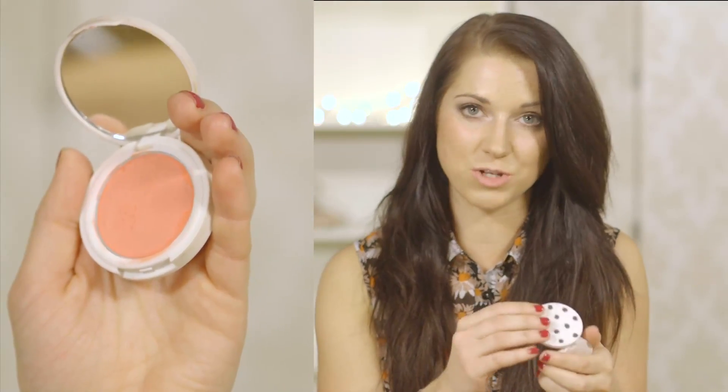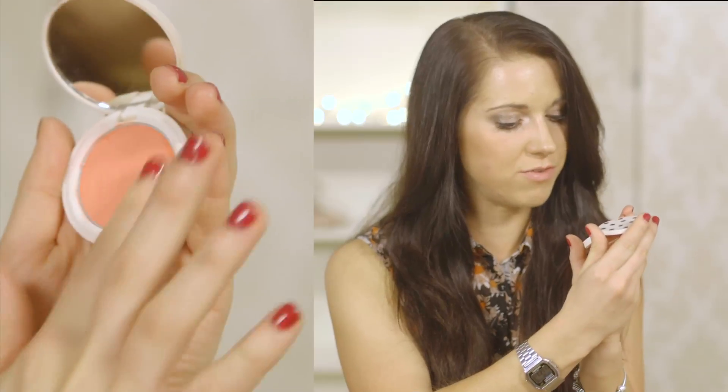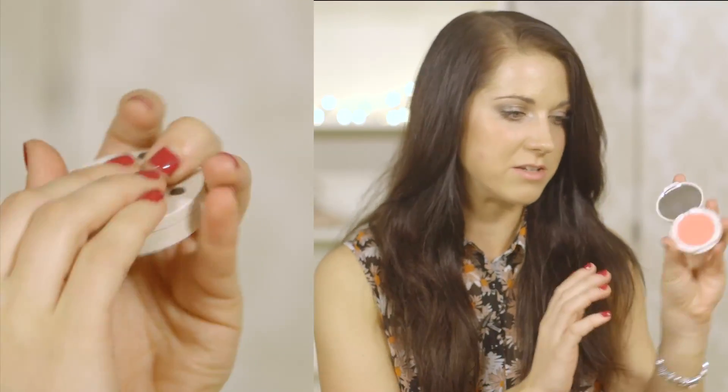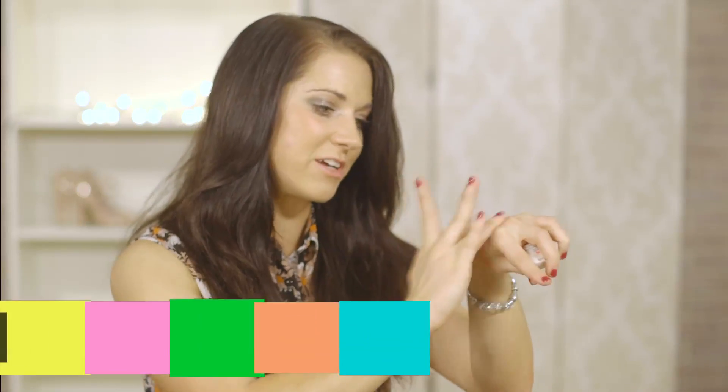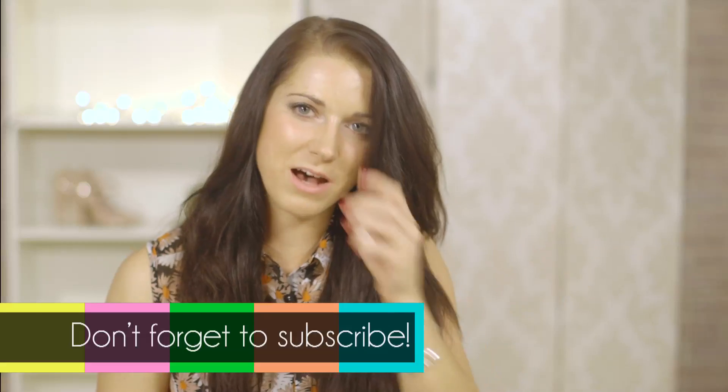When Topshop brought out a makeup line I was unsure about the quality, but I've been very pleasantly surprised. My actual favorite cream blusher is the Topshop one — it's called Blush Flush and it comes in little packaging like this. It's so bright but you only need a tiny bit. You can just dot it on your cheeks and it gives you a really nice flushed color. What's also cool is it doubles up as a lip product — if you want a little pink tint to your lips, this one works for that.